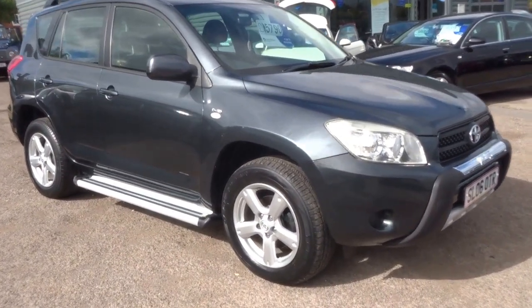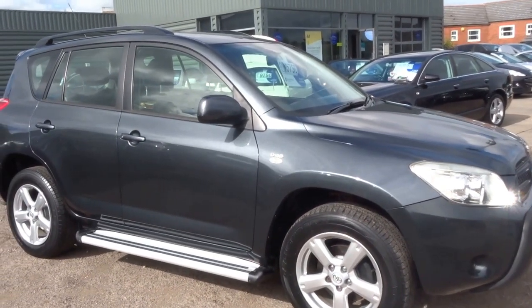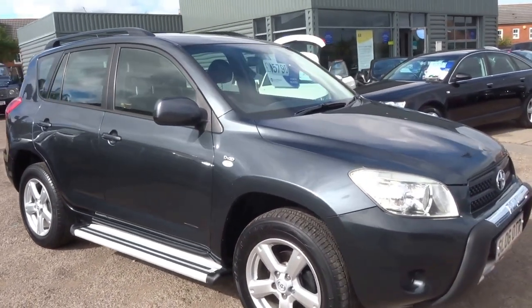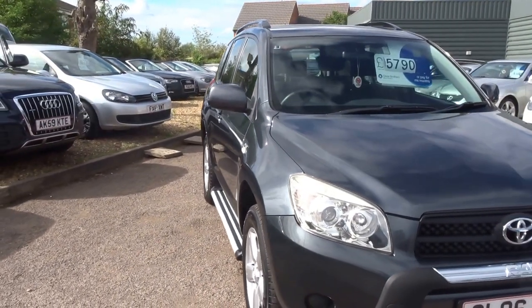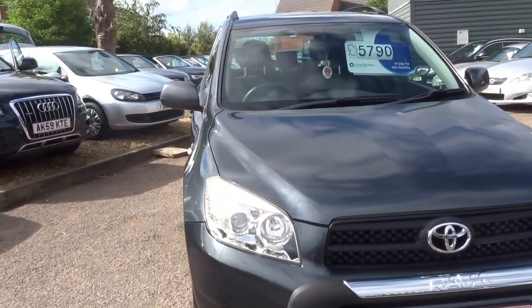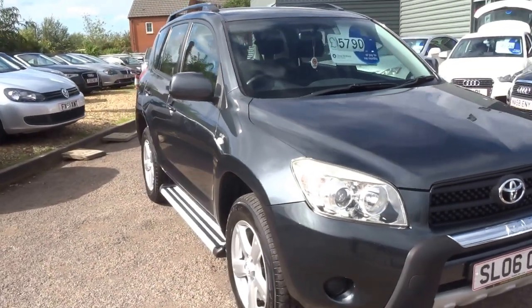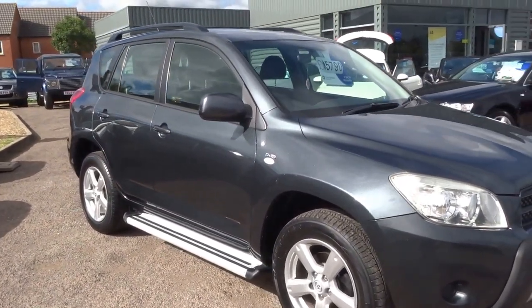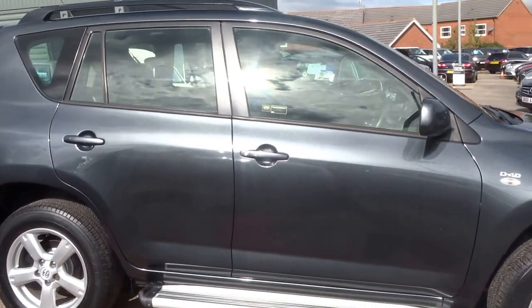So basic specs: this car has the 2.2 litre diesel engine that's good for up to 50 mpg. There's 134 brake horsepower, and 177 grams per kilometre on the CO2 emissions, so that equates to £210 a year for your road tax. The car is capable of 112 miles an hour.